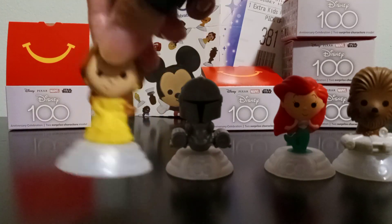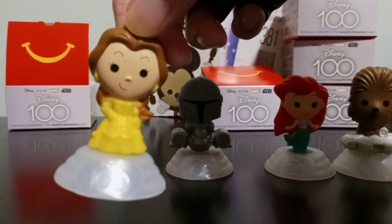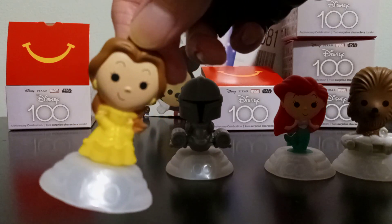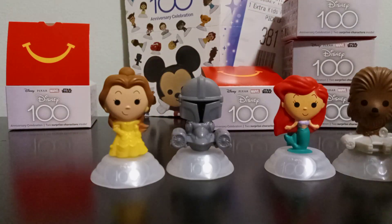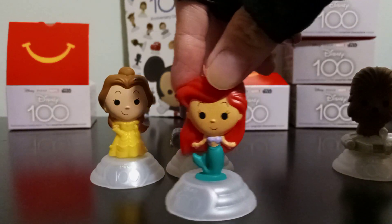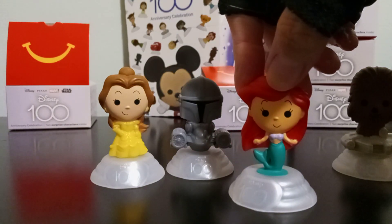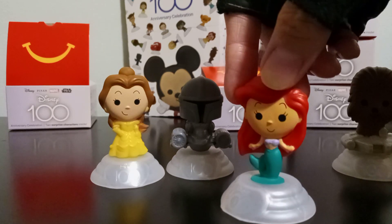Very happy to have these four new characters. We have Belle from Beauty and the Beast — 'Tale as old as time, song as old as rhyme, Beauty and the Beast.' And of course we have Ariel — 'Wandering free... wish I could be part of that world.'